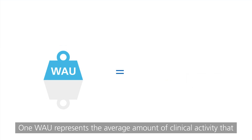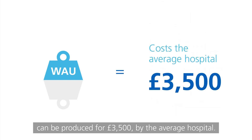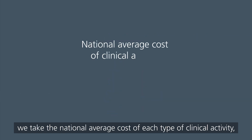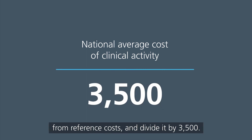One WOW represents the average amount of clinical activity that can be produced for £3,500 by the average hospital. To work out how many WOWs each type of clinical care is worth, we take the national average cost of each type of clinical activity from reference costs and divide it by £3,500.